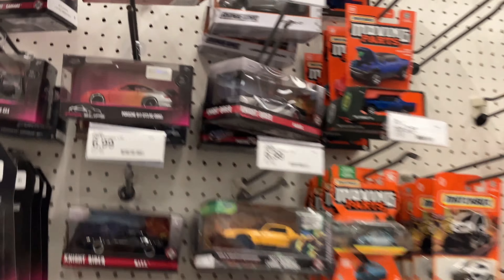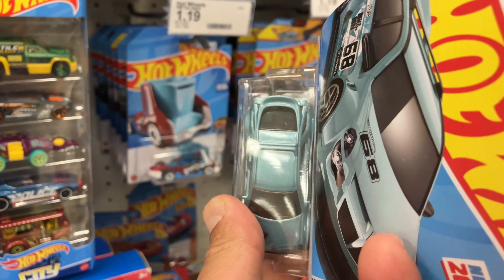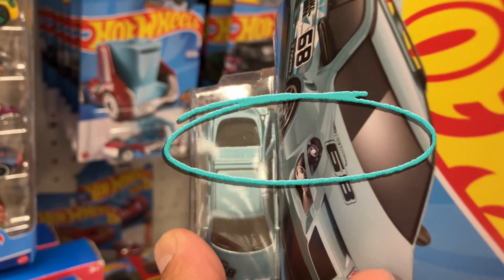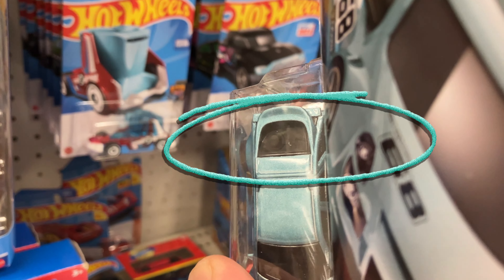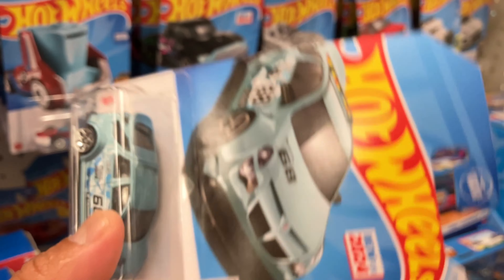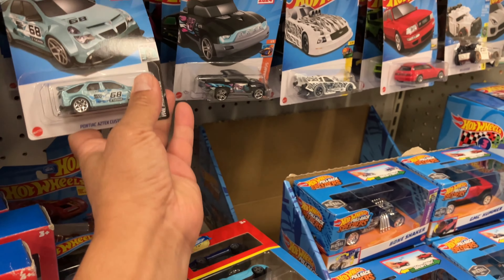This is awesome — we got the Aztec right here, and if you actually bend it a little bit you can actually see the hat and the glasses on the back seat. Can you see it right there? That's a pretty cool easter egg, very nice.